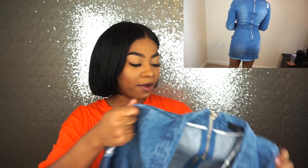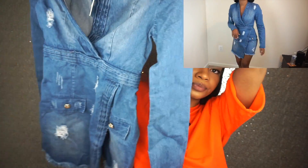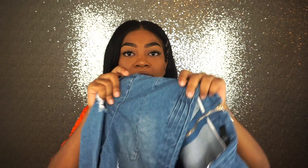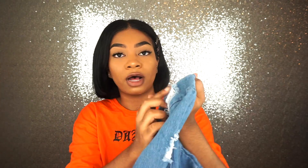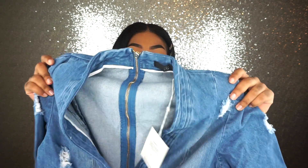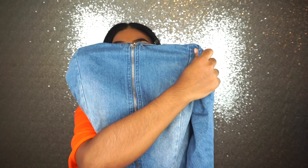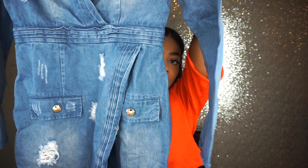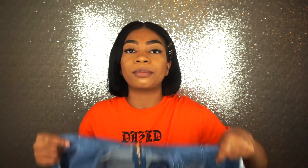This one is a denim dress — it's a distressed denim dress with distressing all over it, which is really cute. To get into it, it has a gold zipper in the back with really nice detailing. It's super cute, and it has a plunge neckline, but it's really not that low.